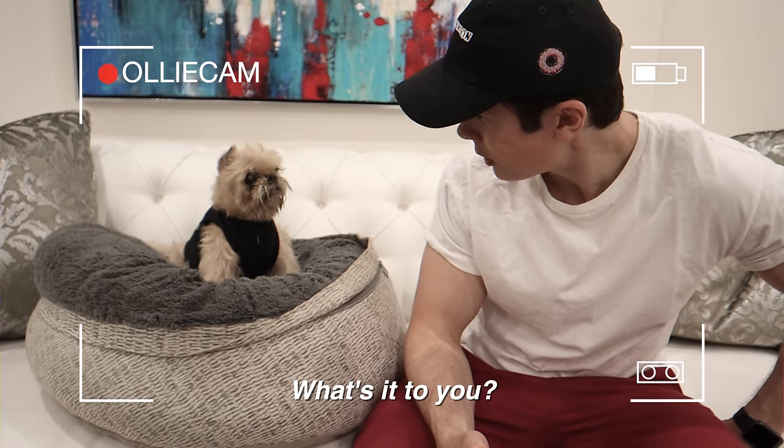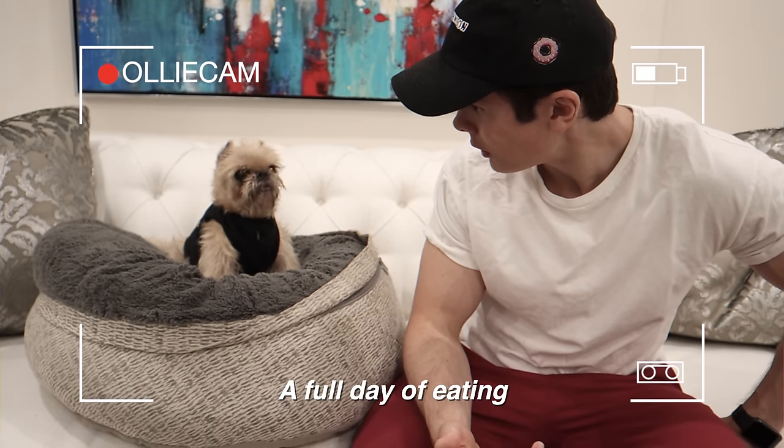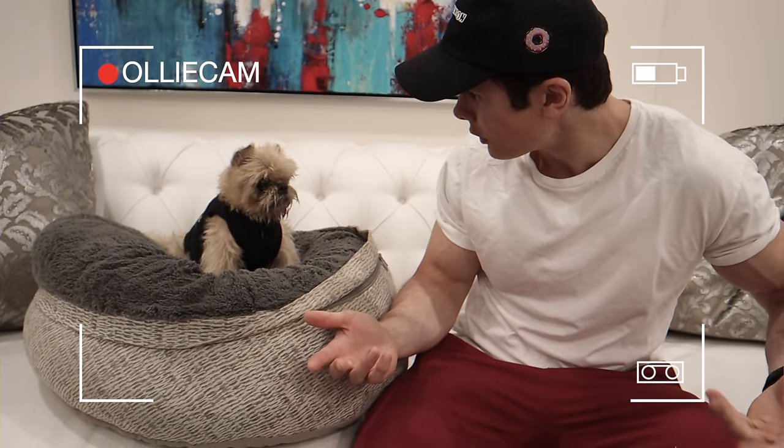Is the camera on? What are you making a video? What are you filming? Ollie, this is my channel, man. Turn this off.